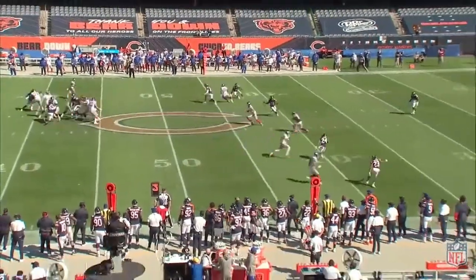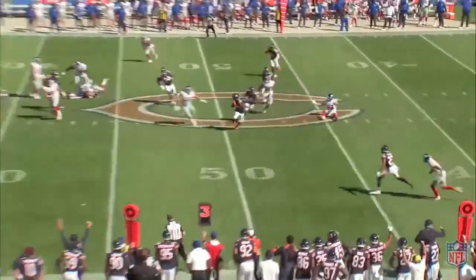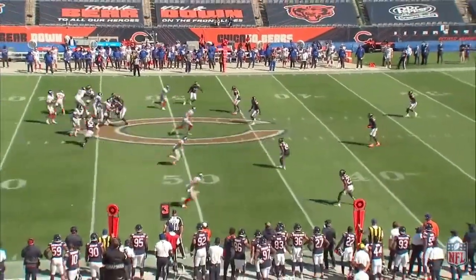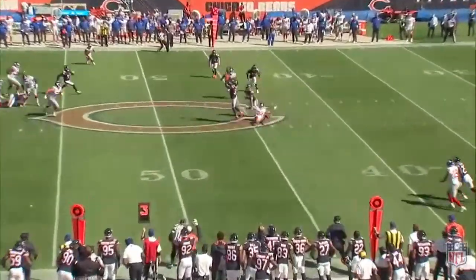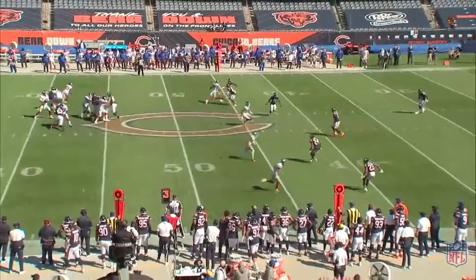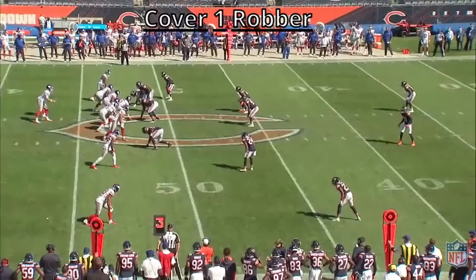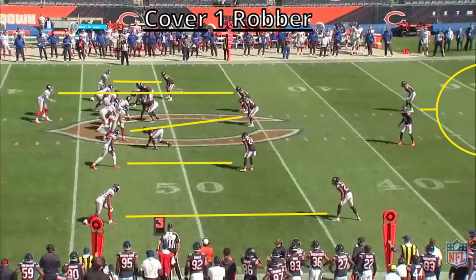The Bears are predominantly a one-high safety team and play a lot of cover three and cover one. They'll often show two high safeties to force quarterbacks to process and figure out what's going on post-snap. At the snap, or leading up to it, they'll rotate their safeties to change their pre-snap look. Often this leads to them running cover one robber. Cover one means there's one high safety and man coverage everywhere else, and the robber describes the other safety dropping down at the snap to rob the middle of the field. This robber player is free to jump any routes that flash in front of them — cover one robber can be used to prevent slants, quick-hitting hooks underneath, or crossing routes.